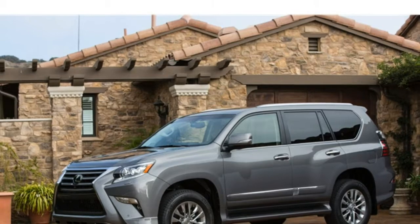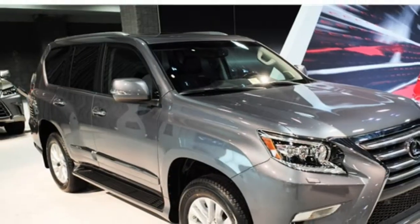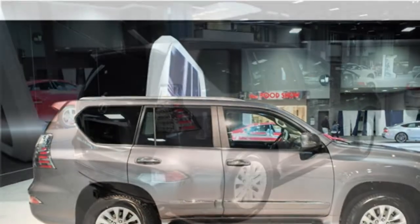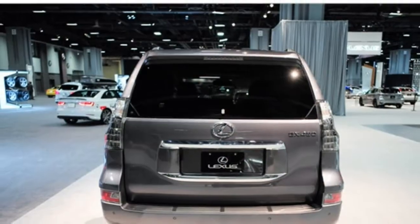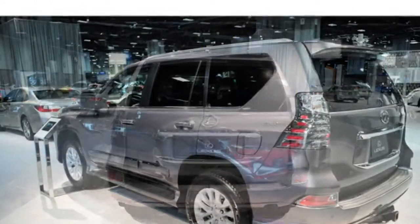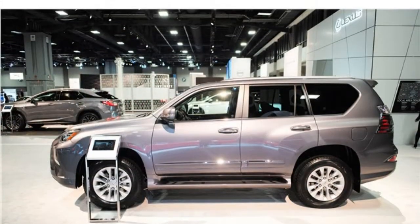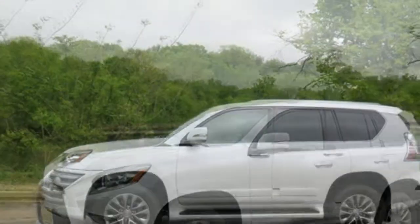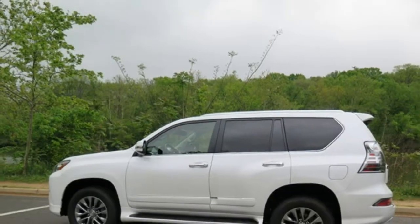Most critics think that the 2017 Lexus GX has sub-par interior materials and doesn't match up to most of its rivals. However, some reviewers call the cabin upscale with the expected Lexus luxury details. Passenger room is mostly good, but the third row is very small. The front seats are comfortable, and the second row is roomy but not very comfortable. Cargo space is slightly below average for the class. A standard infotainment system functions well, and physical knobs and buttons are marked well and laid out intuitively.